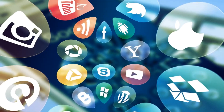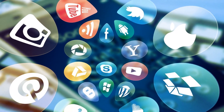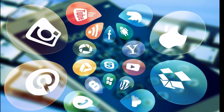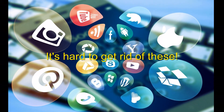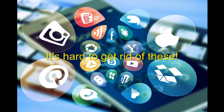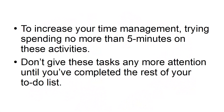Crush the Time Fillers. To utilize Parkinson's Law to boost your productivity, you need to look for the time fillers, like email and social media, that you might think only take you 10 or 20 minutes. These activities are the cockroaches of productivity that you can't seem to get rid of no matter how hard you try. To increase your time management, try spending no more than 5 minutes on these activities. Don't give these tasks any more attention until you've completed the rest of your to-do list.